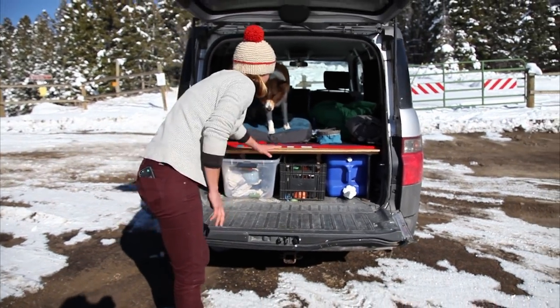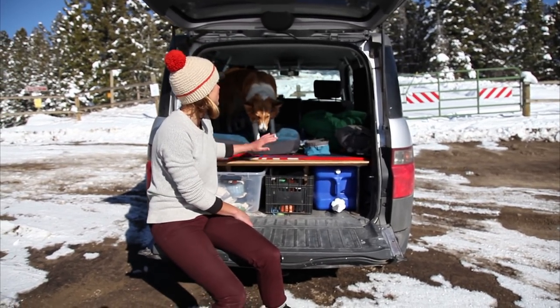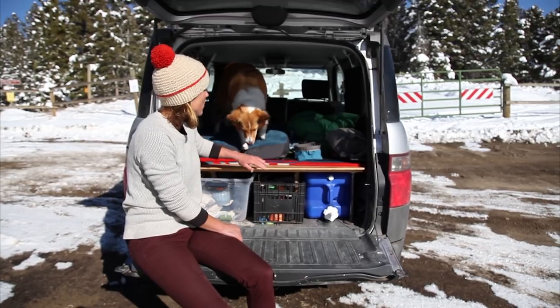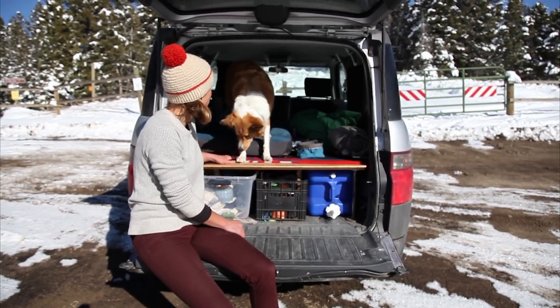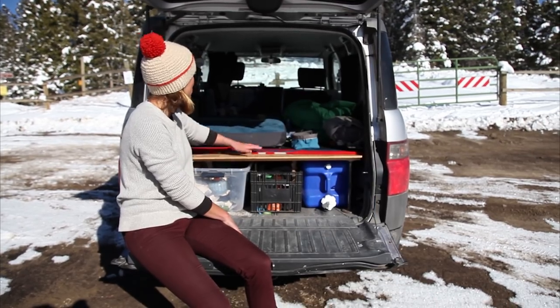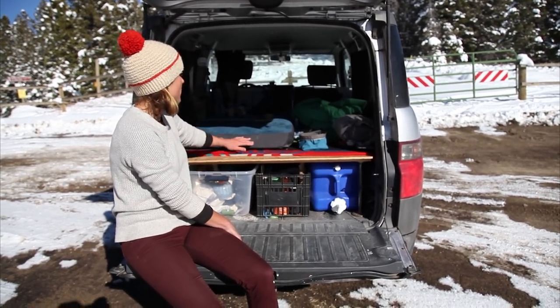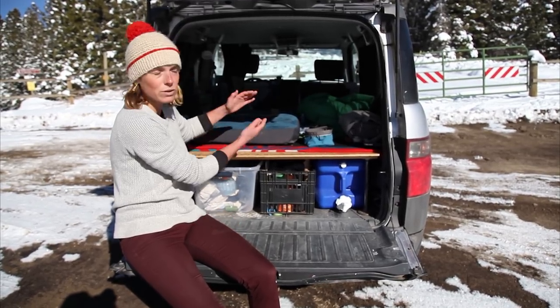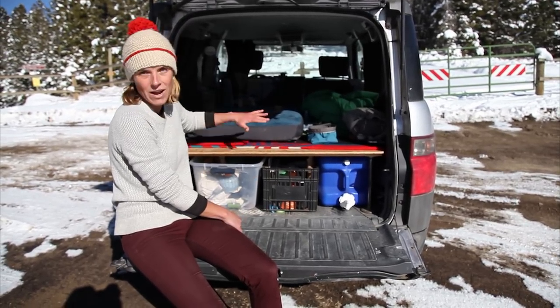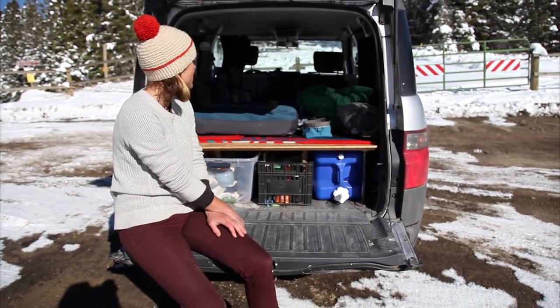And then this platform actually folds out into a bed. When it's folded out, it's like a wooden platform all the way from the back, all the way up to the steering wheel. So the front seats go down and then this wood plywood is actually folded in half right now. When the seats are down, it folds out and I have plenty of room to sleep in there. It's pretty awesome.